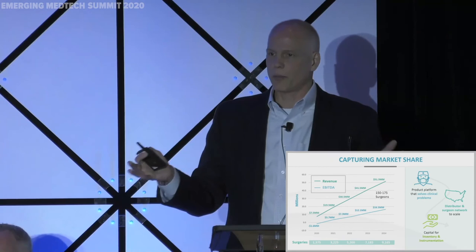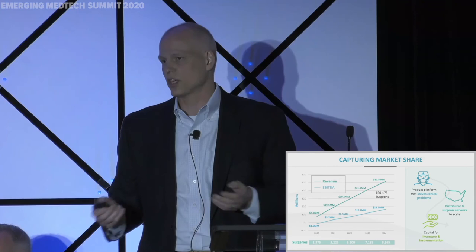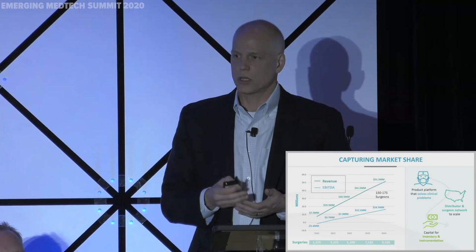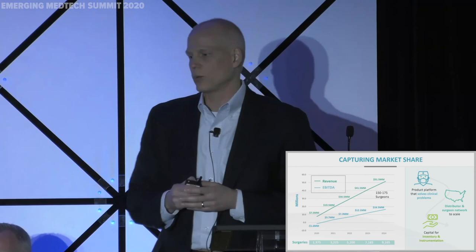We believe we can be a $200 million business revenue-wise over the course of the next decade. We have the technology platform to make that happen, and we have the relationships to make it scale. We currently have 75 surgeons utilizing our anatomic system today. All we need to do is convert half of those to utilizing our augmented system and our reverse system, and we'll have a $25 million revenue run rate headed into 2021 — an absolutely great foundation on which to build an industry-leading company.